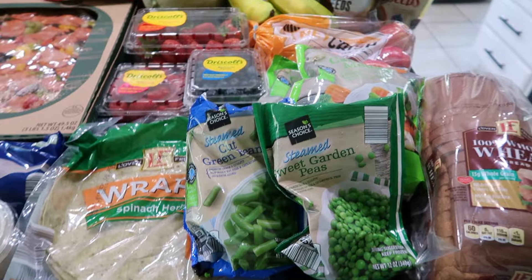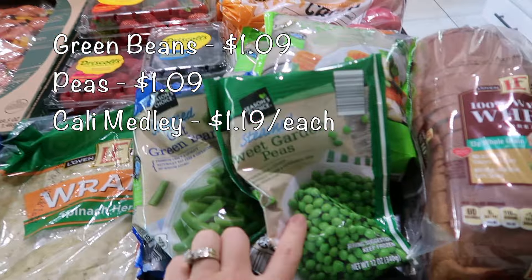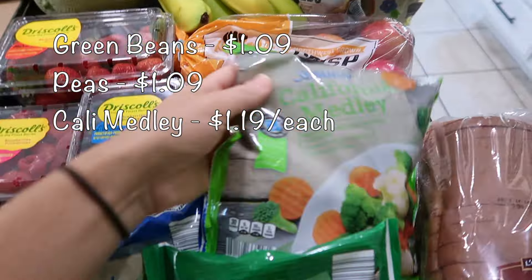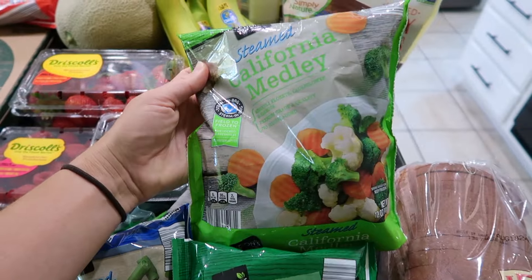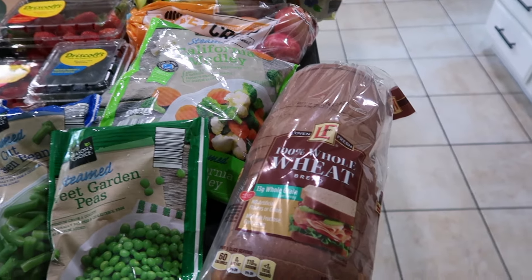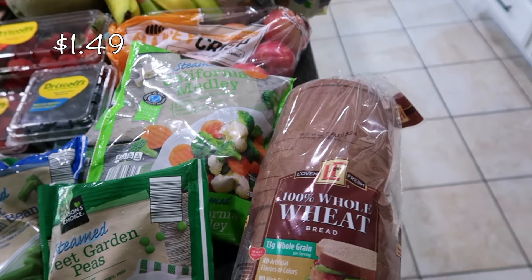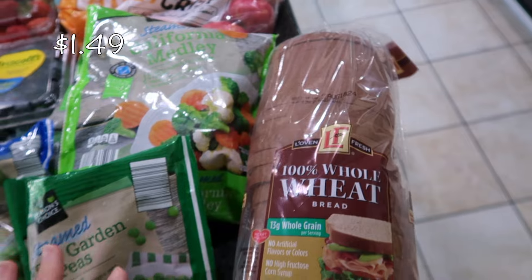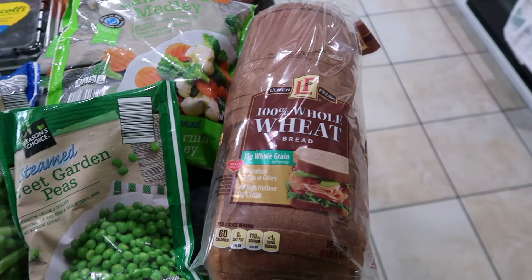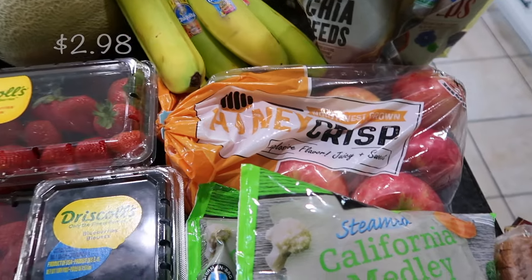I always like to have frozen veggies in my freezer, so I got some cut green beans, some peas, and two bags of a mixed blend. I'm also running out of bread — I usually get it from Costco — but I wanted to get some just in case I run out before I get there. This is just 100% whole wheat sliced bread; I've never bought this type here before.